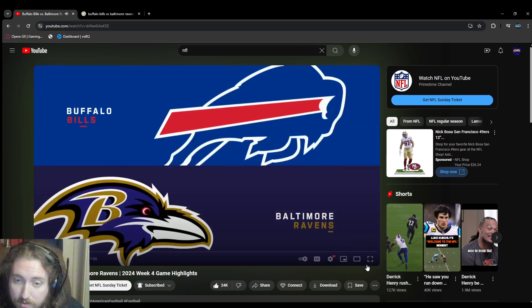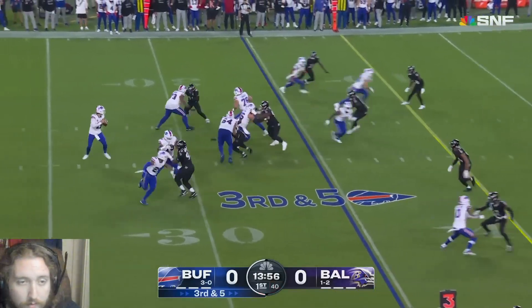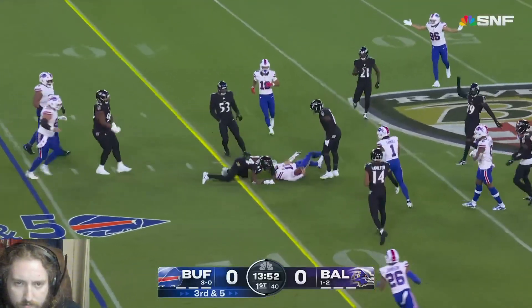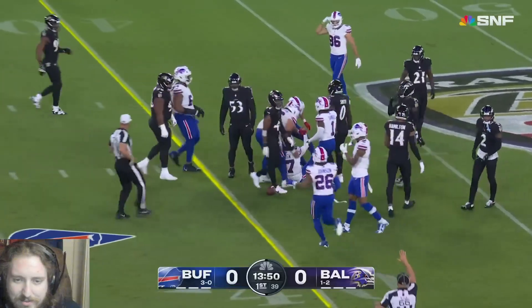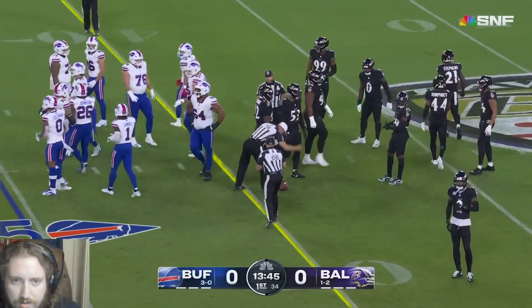Alright, looks like Buffalo starts out with the ball first and Allen is gonna step up, take off, and get right at the 40, close to the line. Mark got the first there - first down for Buffalo as Allen uses his legs on this opening draw.